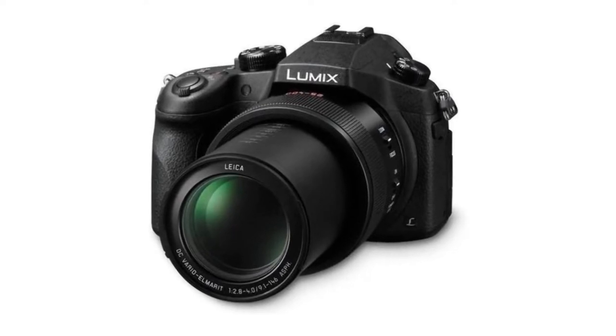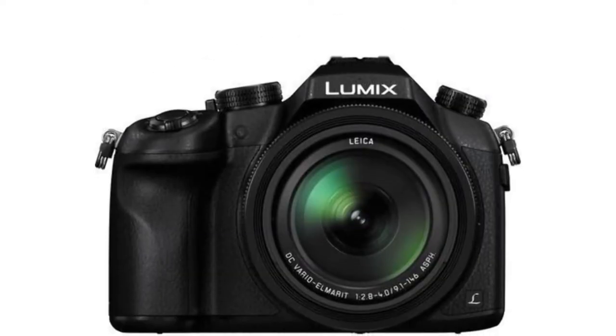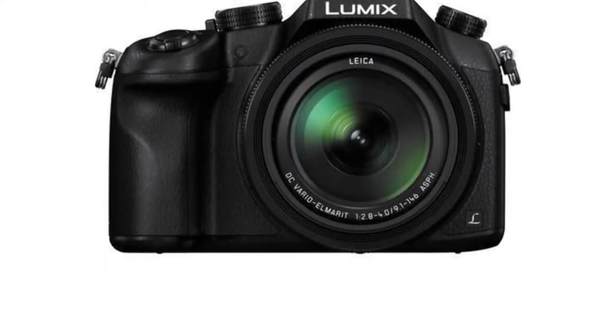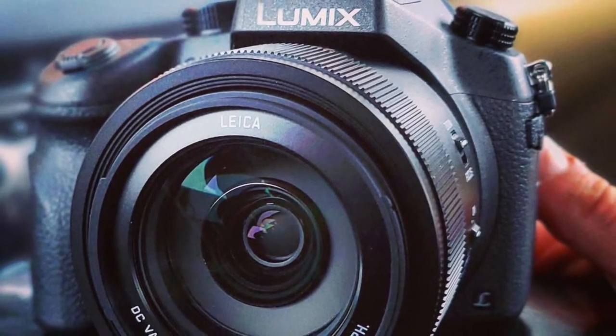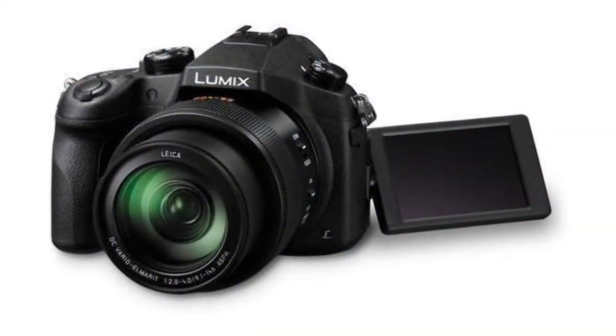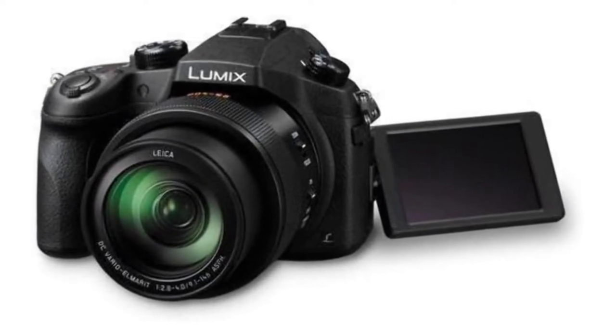Thankfully, the camera comes with a ton of extra features, including focus stacking and post-focus, which takes multiple shots to either combine multiple focus points into a wider focal plane or let you choose a different focus point after the fact. It's helpful touches like that which give this camera a lot of value for its price.